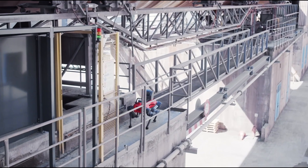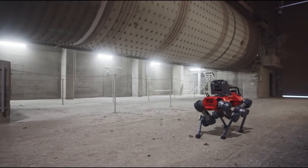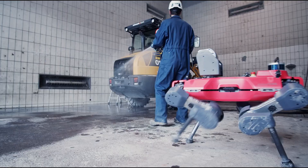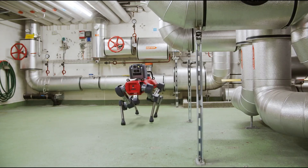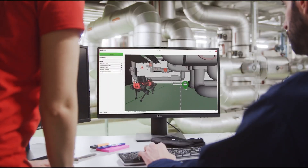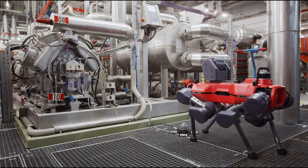ANIMAL's versatility allows it to navigate challenging terrain within factories and processing plants, conducting thorough inspections and promptly reporting anomalies to human operators. This collaborative approach optimizes maintenance efforts, allowing skilled personnel to focus on high-value tasks while robotic fleets handle routine operations across the facility, regardless of environmental conditions.